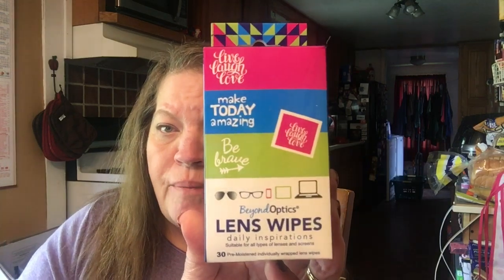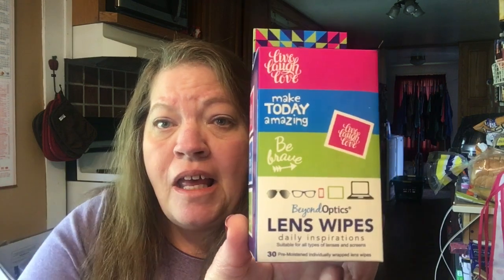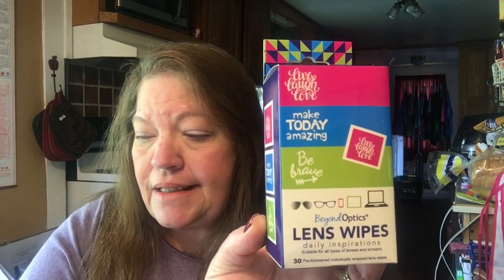I also got two boxes of these Beyond Optics Lens Wipes, and there are 30 wipes in here. Dollar Tree has wipes, but I think there are only 12 or 15 in the pack, so these were an awesome deal to get for a dollar. I got two boxes.